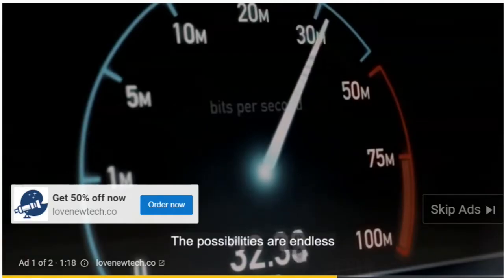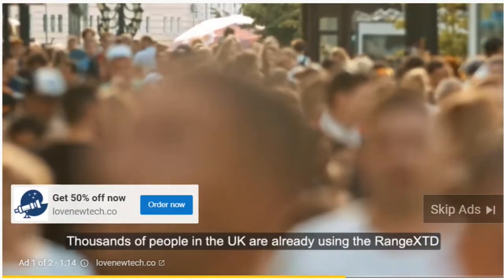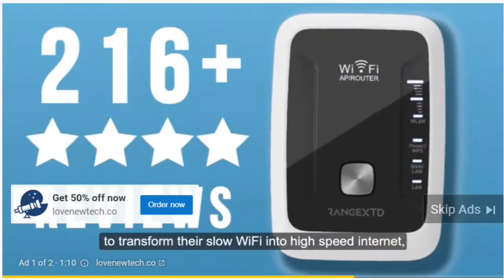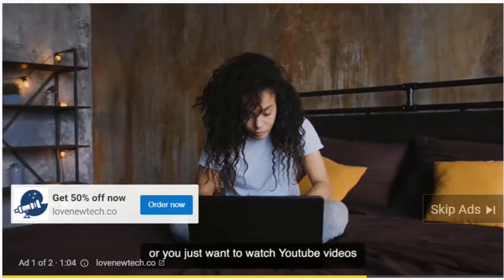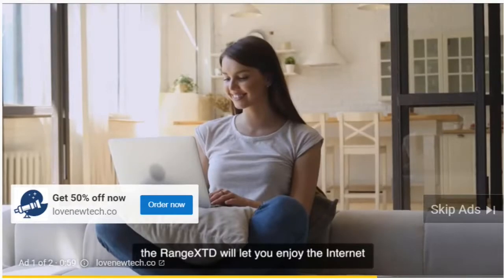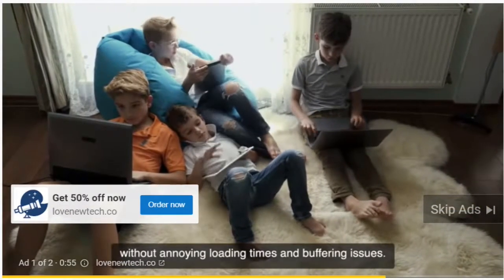The possibilities are endless. Thousands of people in the UK are already using the Range XTD to transform their slow Wi-Fi into high-speed internet, with hundreds of positive reviews. Whether you are a Netflix fan, working from home, or you just want to watch YouTube videos and browse the internet in any corner of your house, the Range XTD will let you enjoy the internet without annoying loading times and buffering issues.